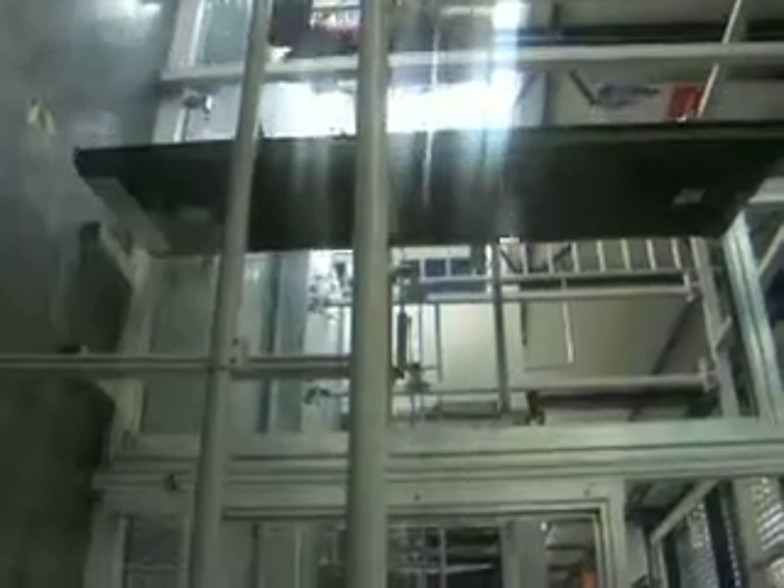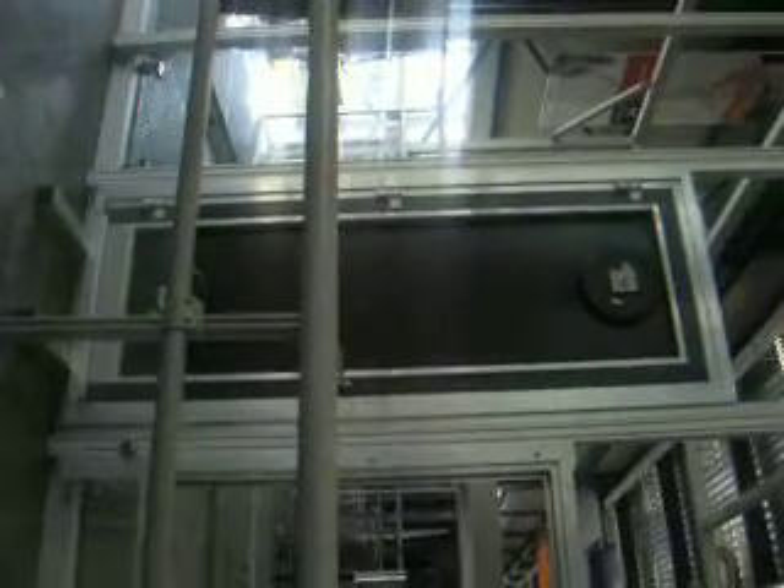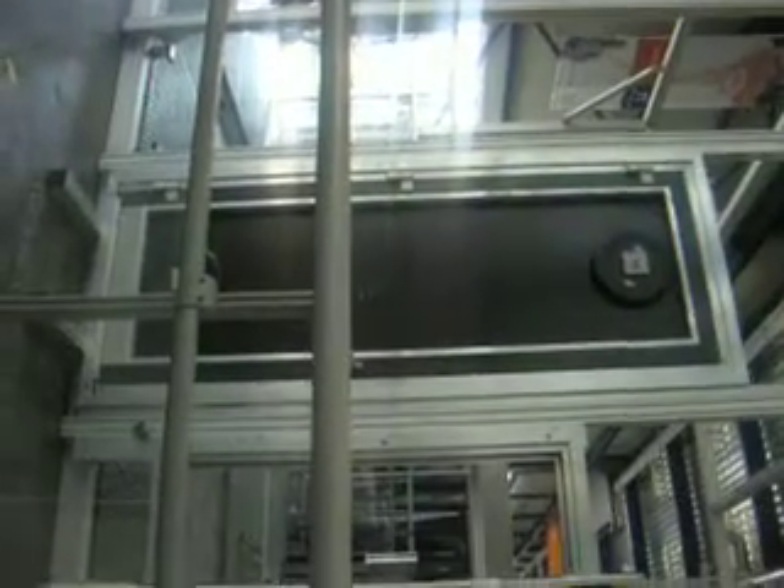The maximum height — the normal standard maximum height for other doors is 2.40 meters. Do we have anything beyond that? Thank you.